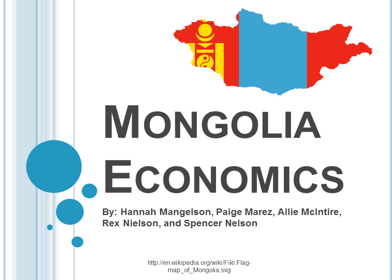Hey everyone, this is Mongolia Economics by Hannah Mangelson, Paige Merez, Allie McIntyre, Rex Nielsen, and Spencer Nelson.